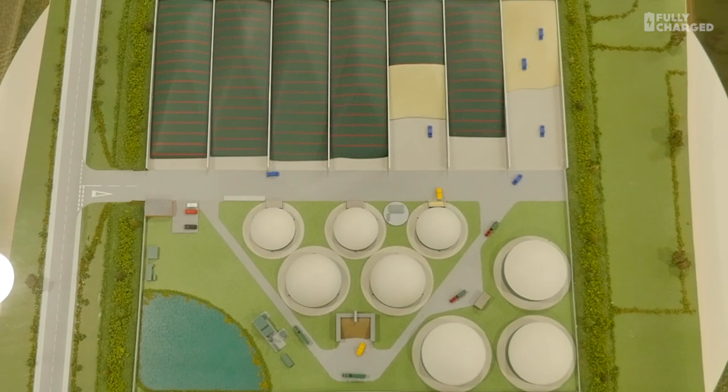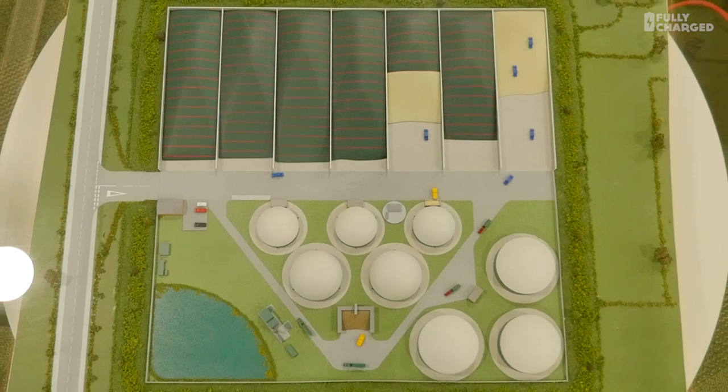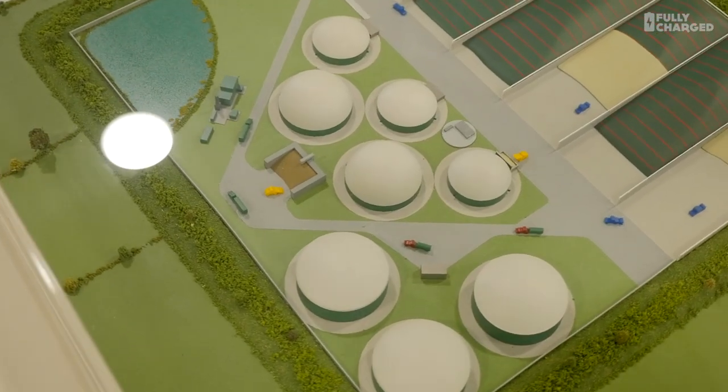The basic process at the heart of this is anaerobic digestion, which has been around for a long time. Basically, things break down with bacteria in the absence of oxygen — that's what anaerobic digestion is. So you can take organic matter and make gas from it. The new technology is something that can scrub that gas up and make it grid quality, so we can put it in the grid in the same way we do with our green electricity from a windmill.